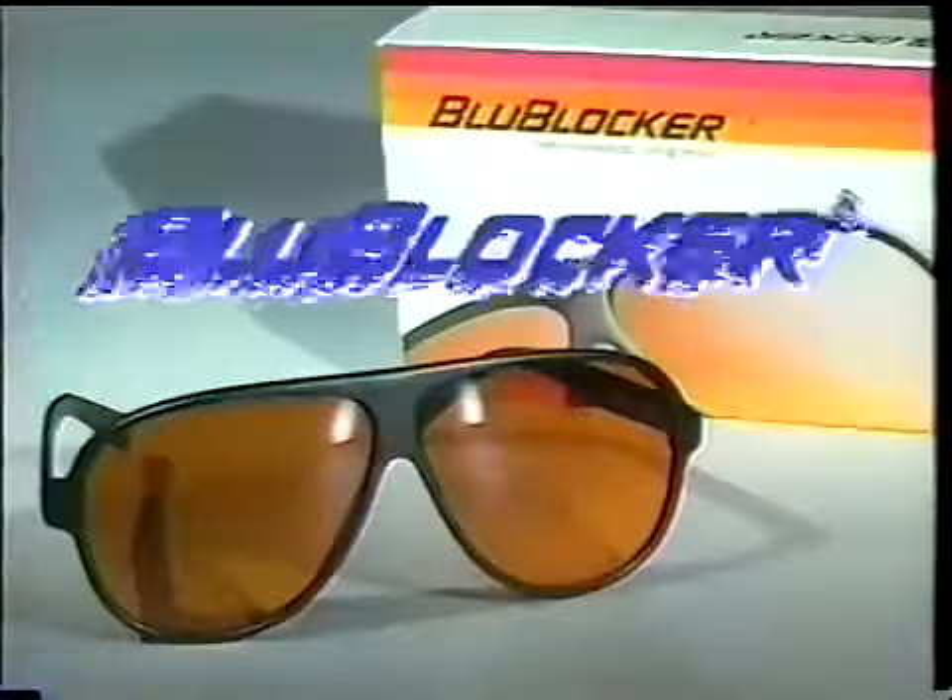Blue Blocker sunglasses — they're really different. My name is Geek. I put them on as a shocker. Man, I love these blue blockers. Everything is clear. They block out the sun. I gotta get me some. It's not like 3D, but it's got that effect where everything is so separated.